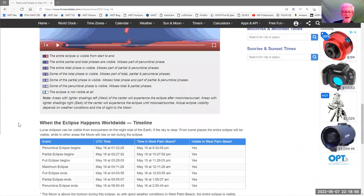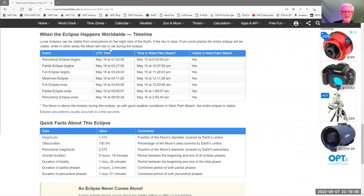They give a timeline. On Sunday, May 15th at 9:32 p.m. is when the first contact of the penumbral phase of the eclipse starts. The maximum eclipse is a little after midnight, so Monday May 16th in the wee hours of the morning at 12:11 a.m. And then it will end at shortly before 3 a.m.